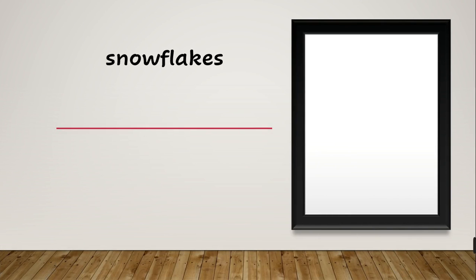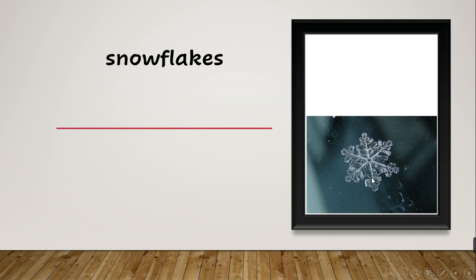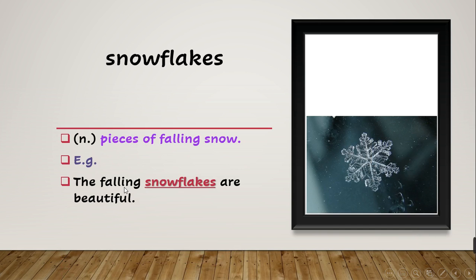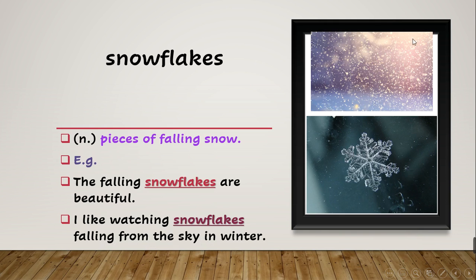Now we have 'snowflakes'. What does snowflakes mean? Look at the picture — a snowflake means pieces of falling snow. The example says: 'The falling snowflakes are beautiful.' And also: 'I like watching snowflakes falling from the sky in winter.'